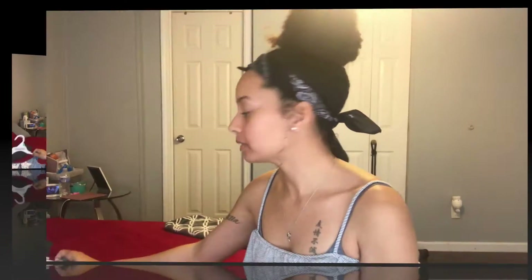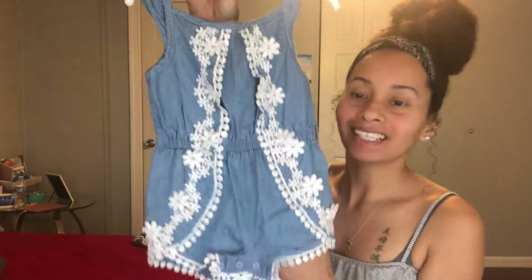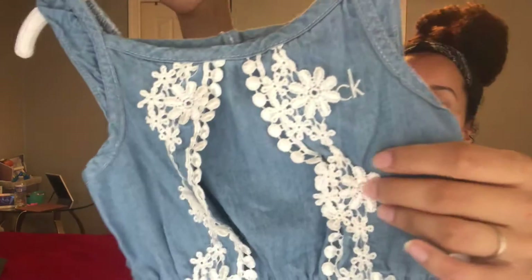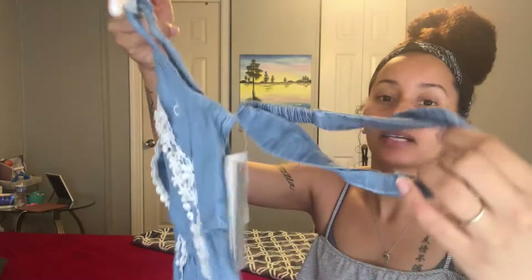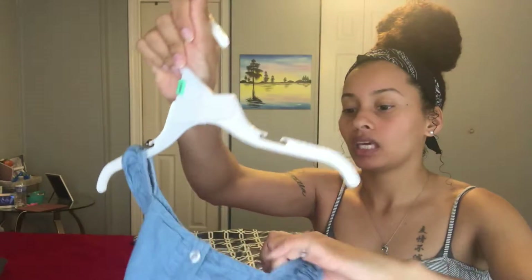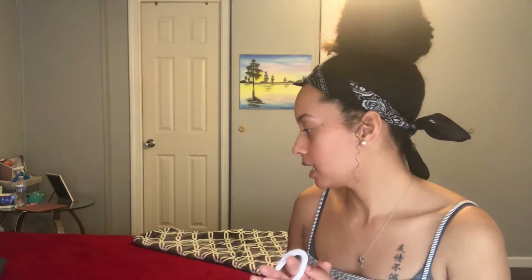First I'm going to start at TJ Maxx because I only got one thing from there. This is Calvin Klein — I got this in 18 months for $14.99. It's just a cute little romper and it has flower details, and at the bottom it has what I think is crochet. It comes with a little headband, and on the back it has buttons.